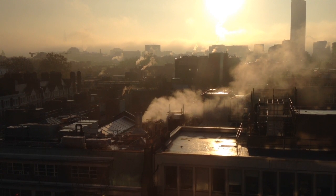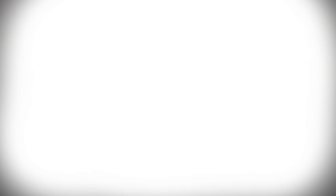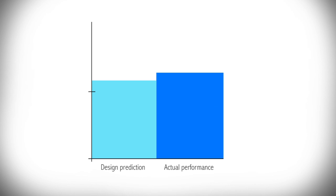The key issue behind the development of CarbonBuzz is what we know as the performance gap. For many years now we've begun to realise that the energy used in buildings doesn't actually bear a lot of resemblance to the predictions made at the design stage, and that difference is referred to as the performance gap.